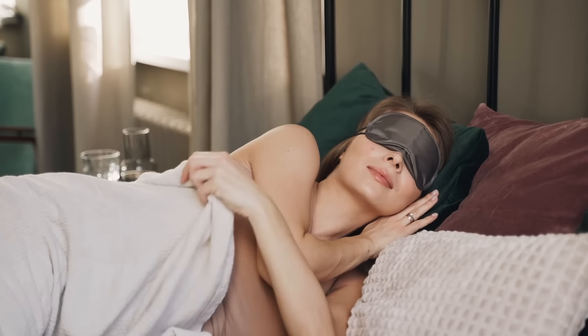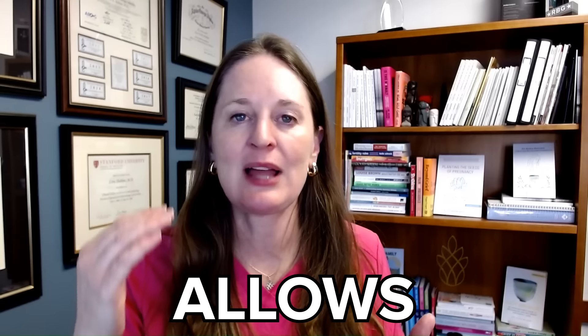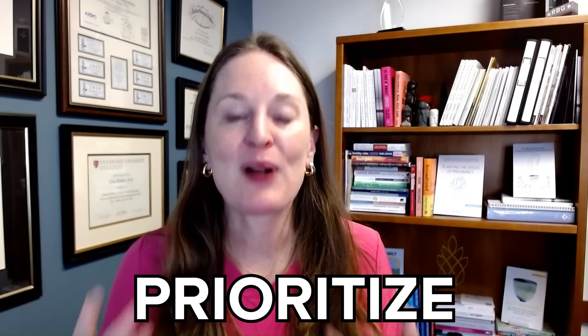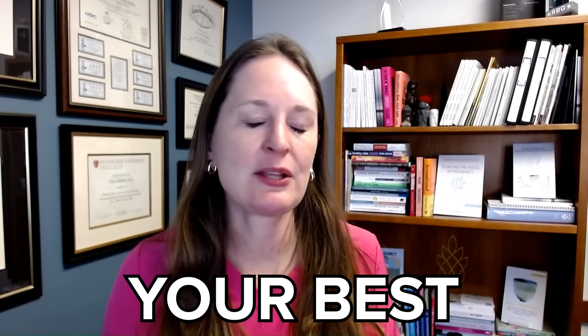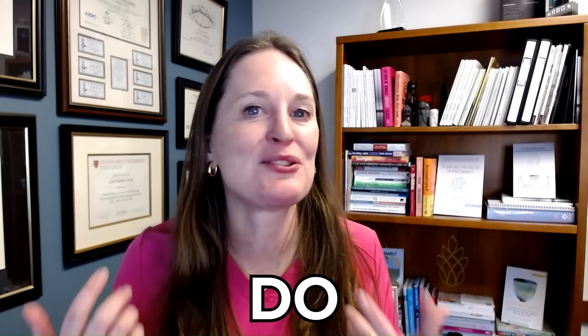Prioritize sleep — it is absolutely important. It helps balance our hormones, it resets us, and it allows a decrease in cortisol, the stress hormone, so that the rest of our hormones can work well together. I've got a great video here that gives some sleep tips to make sure you're trying your best to meet your goal of seven to eight hours a night. And sometimes that's not possible, but just do the best that you can.